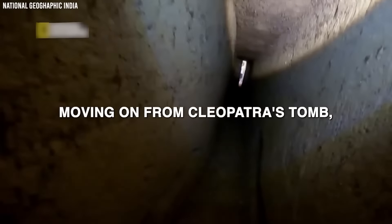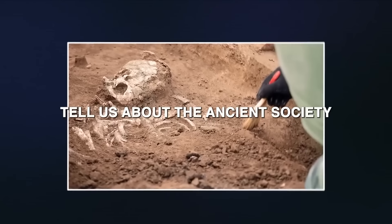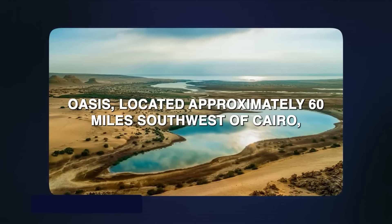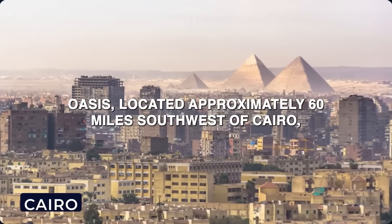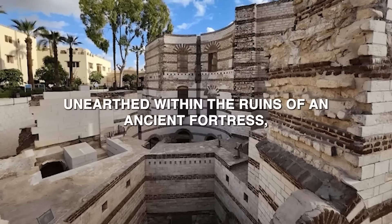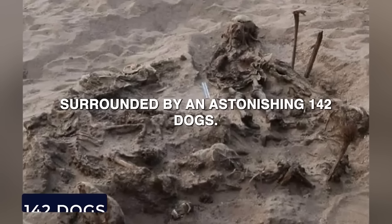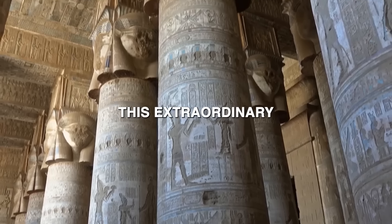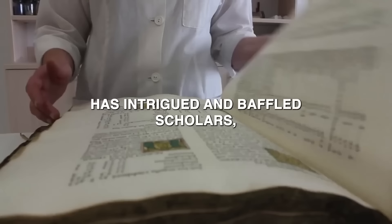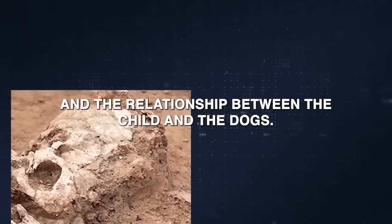What could the presence of 142 dogs buried alongside a child tell us about the ancient society that left behind this puzzling scene? In the Fayum Oasis, located approximately 60 miles southwest of Cairo, archaeologists made a remarkable and enigmatic discovery. Unearthed within the ruins of an ancient fortress, the remains of an eight-year-old child were found surrounded by an astonishing 142 dogs. This extraordinary find, dating back to the Roman period of Egyptian history, has intrigued and baffled scholars, prompting a range of theories about the significance of this burial.